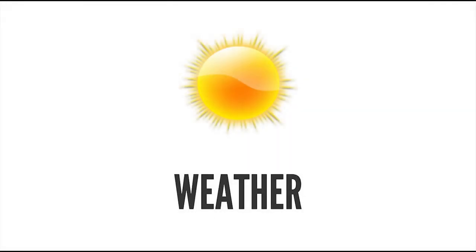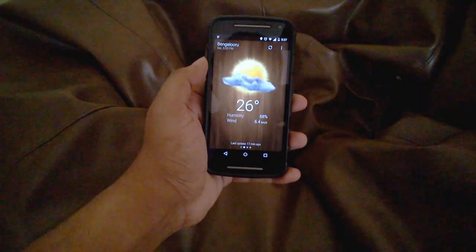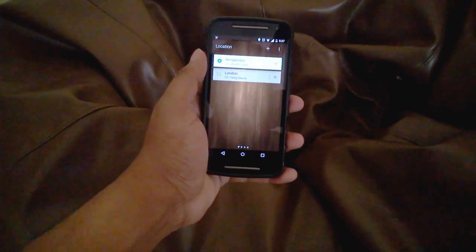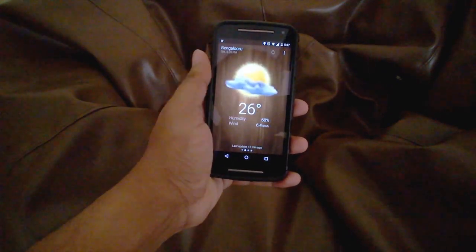First up is Weather. This is one of the most lightweight weather apps which is specifically designed to be as simple and intuitive as possible. After adding the location of your choice, it gives a pixel perfect illustration of the current forecast.